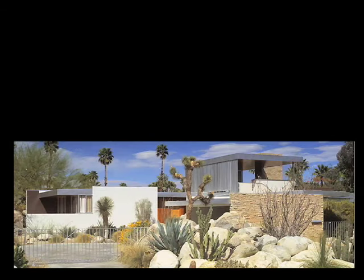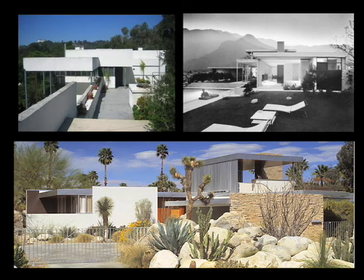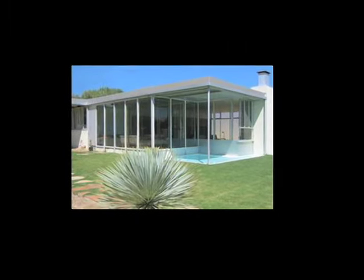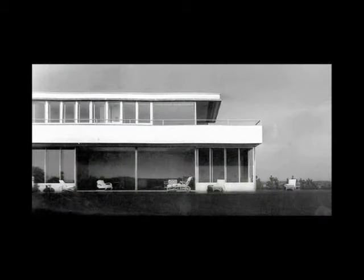Neutra was a very interesting architect. He was part of the international movement. He did his early work in Europe, and most of his work was done in California, then later he branched out into a number of places in the United States. He also designed in a lot of subtropical areas of the world because his style of architecture was particularly adapted for climates that most people in the United States would consider uncomfortable — hot and steamy — and so he was trying to develop a style of architecture adaptable for these kinds of climates in the period just before air conditioning.